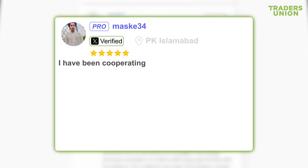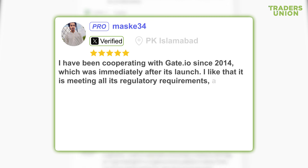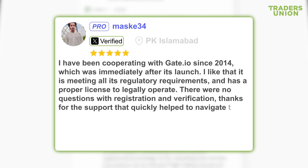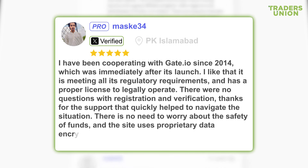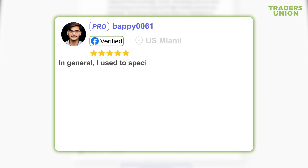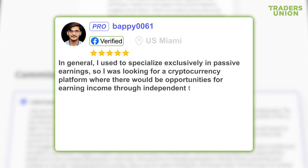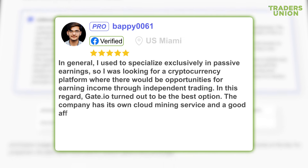Gate.io customer reviews: I have been cooperating with Gate.io since 2014, which was immediately after its launch. I like that it meets all its regulatory requirements and has a proper license to legally operate. There were no questions with registration and verification, thanks to the support that quickly helped to navigate the situation. There is no need to worry about the safety of funds; the site uses proprietary data encryption protocols, as well as a cold storage option for digital currencies. I used to specialize exclusively in passive earnings, so I was looking for a cryptocurrency platform with opportunities for earning income through independent trading. In this regard, Gate.io turned out to be the best option. The company has its own cloud mining service and a good affiliate program.